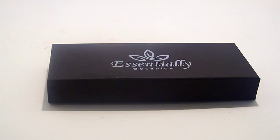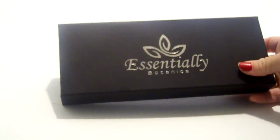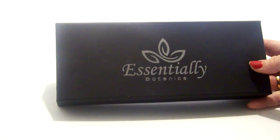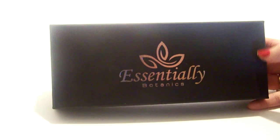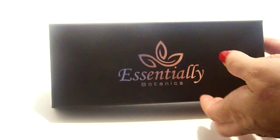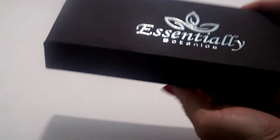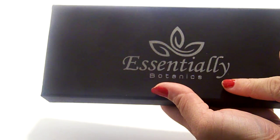Hi guys, today I want to review this Essentially Botanics essential oils kit. As you can see, it's in this cute little gift box. If you want to give it as a gift, it's already packaged — all you have to do is wrap it up and give it to that person. It says Essentially Botanics on the front, which is the company.